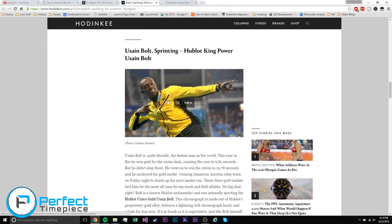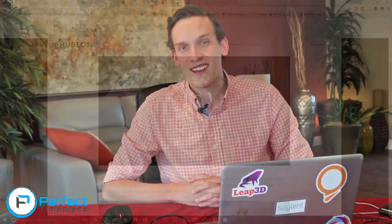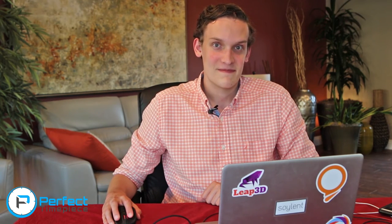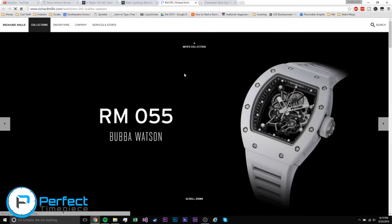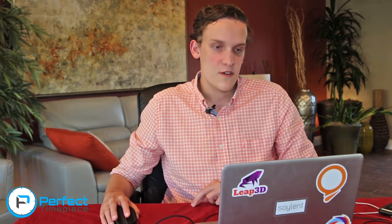Moving on, we have Usain Bolt sprinting — he's wearing a Hublot. These Olympic athletes are getting some pretty cool watches. We also have Bubba Watson playing golf — he's also wearing a Richard Mille, the RM 055. I am not too impressed with that one; I'm not a big fan of skeleton watches.